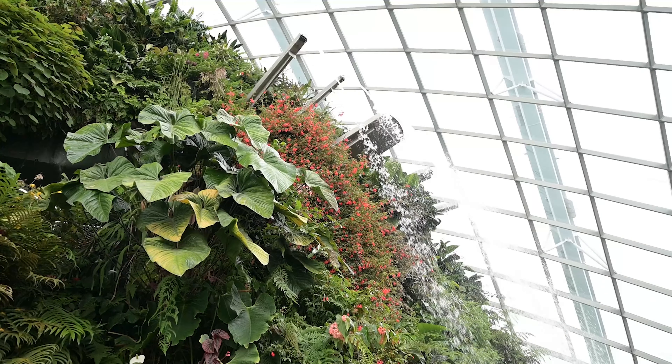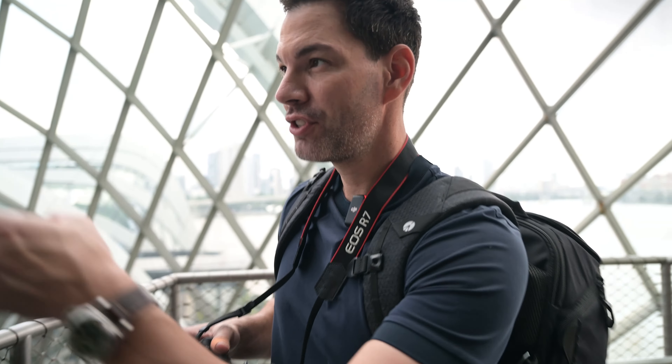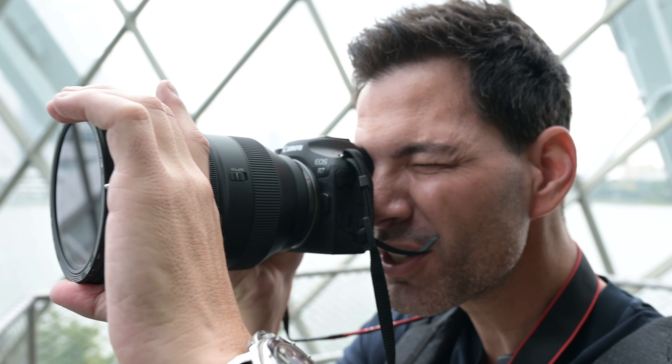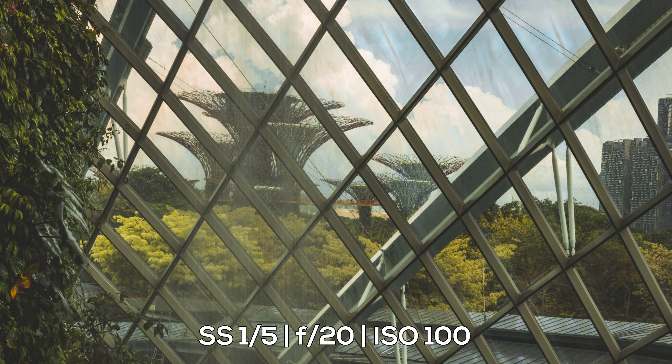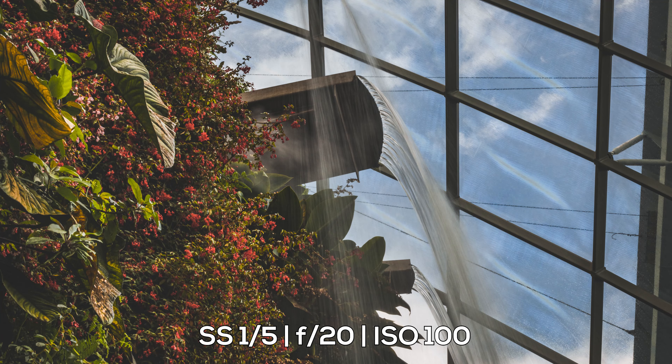We're testing out the image stabilization on the R7 by shooting this waterfall. I'm at F22, one-over-four seconds, handheld. Sharp. Trying again at one-over-five, F20, ISO 100 — handheld, and with one hand because I'm holding the camera in the other. This image stabilization is amazing. The image is sharp at those settings, which is very impressive.